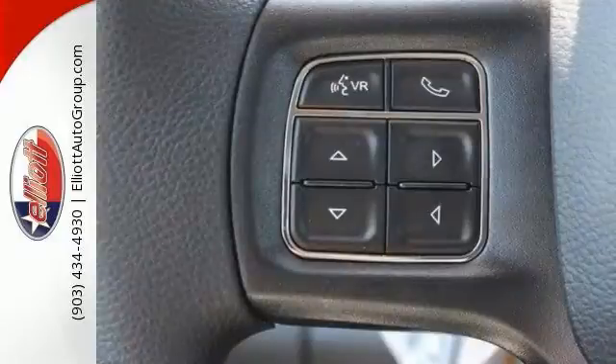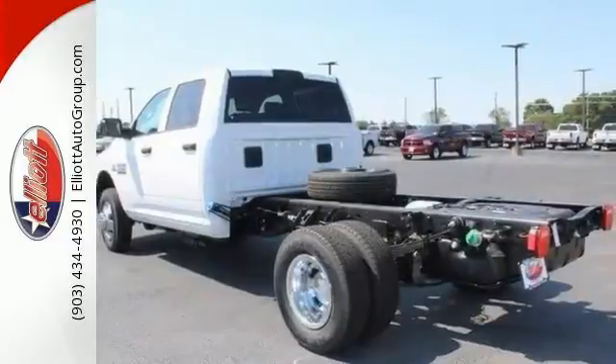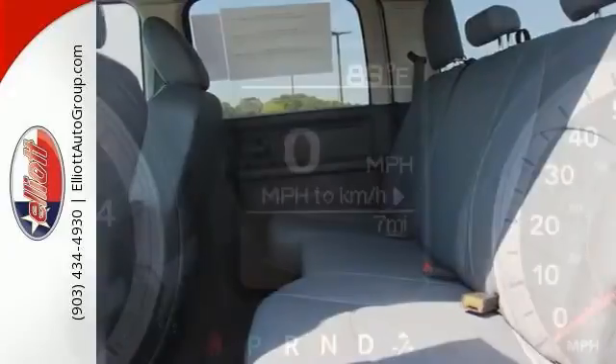It's nicely equipped with a 6.7 liter 6-cylinder turbocharged diesel engine, dual rear wheels, deep tinted glass, Uconnect 3.0 audio jack input for mobile devices, trailer tow mirrors, and integrated voice command with Bluetooth.